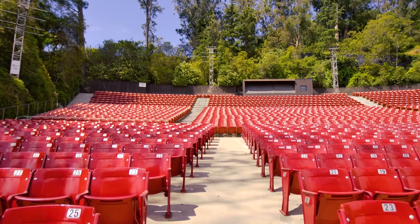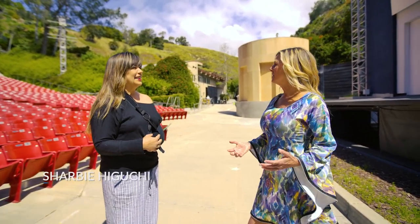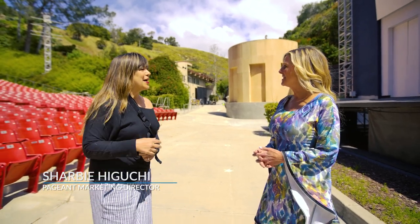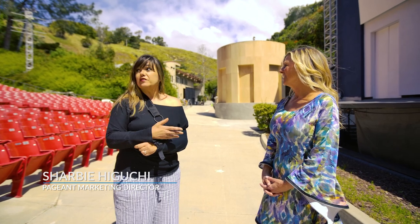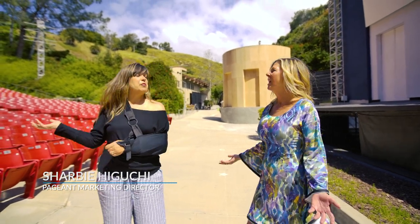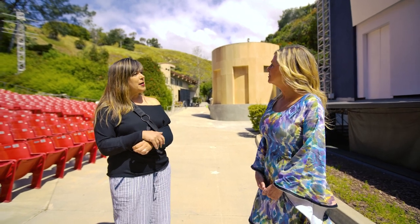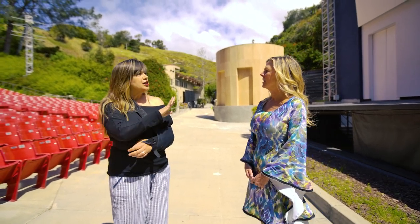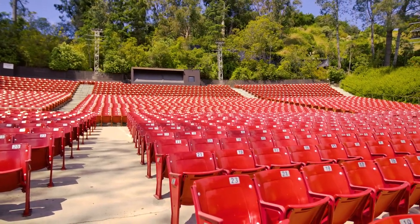Hi Sharby, nice meeting you. Hi Cindy, great to meet you. Thank you so much for giving us this exclusive behind the scenes look at the Pageant of the Masters. We are thrilled to have you here. First of all, look at this beautiful bowl — it is iconic to Orange County and this is where the magic happens. This is where our 2,600-seat amphitheater fills up every night.